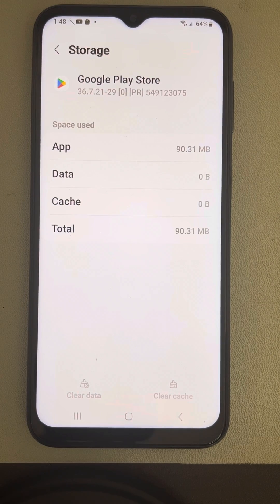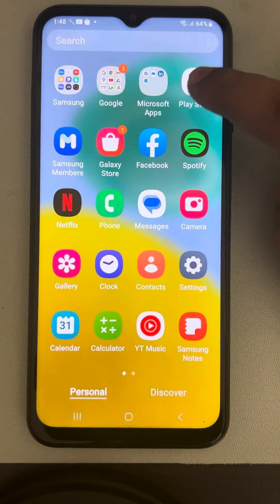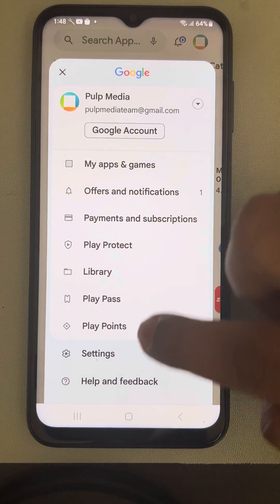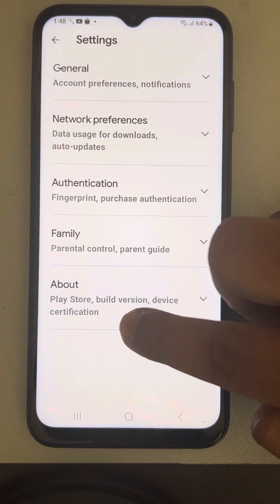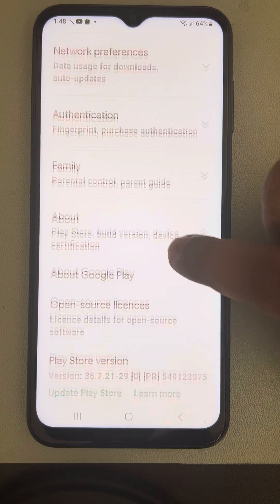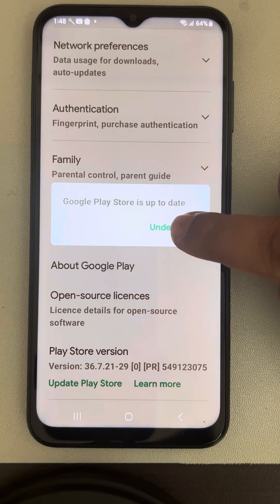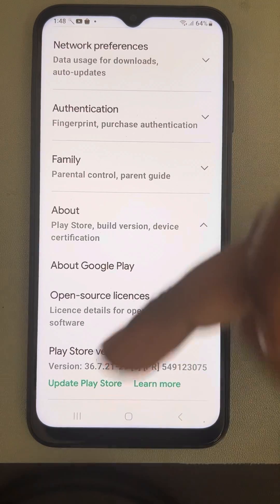If this also does not work, open Play Store again, tap on the profile icon, tap on Settings, then tap on About. You will see the Play Store version — tap on Update Play Store. If it says it's already updated, your Play Store may still get updated to the latest version using this method.